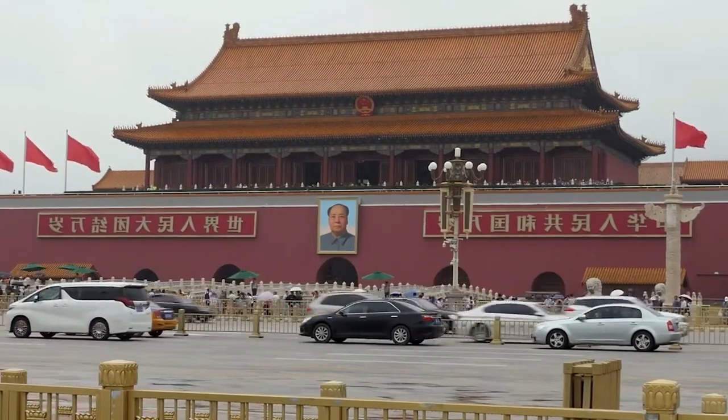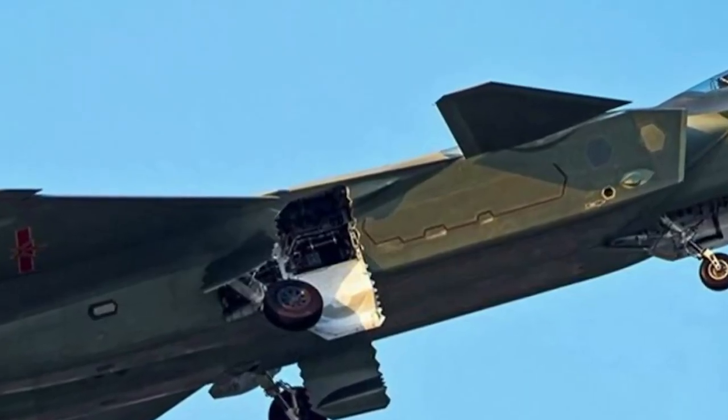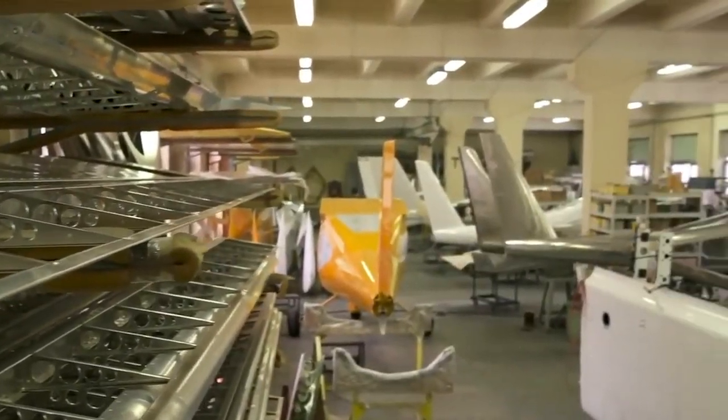Overall, we believe the J-20 is a powerful player in the air. But there are still some unusual and unexplained aspects about the aircraft that leave room for skepticism.